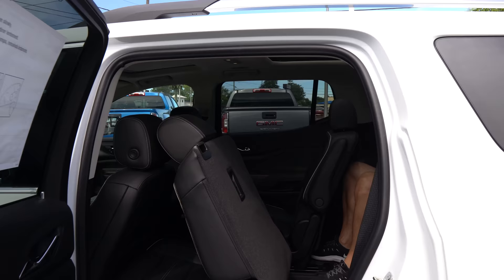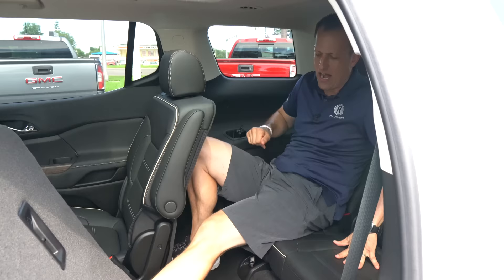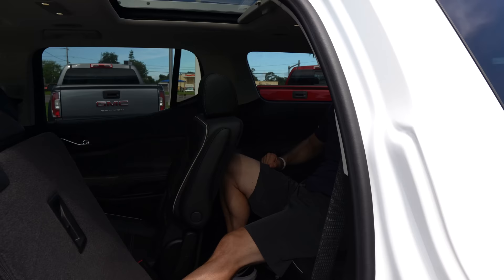Joe Rady from Rady's Rides is in the third row to showcase the space in the Acadia Denali. Surprisingly, not too shabby — remember, he's six feet tall and there's plenty of headroom. You do have rear AC. His knees aren't too high and he could actually go a pretty long distance. There's no center area, so you can extend one or two legs out, making it more comfortable. There is a USB on the driver's side back here, so you do have connectivity, plus cup holders as well.